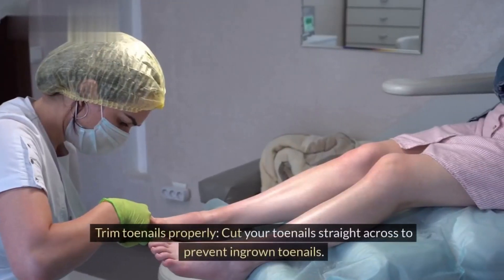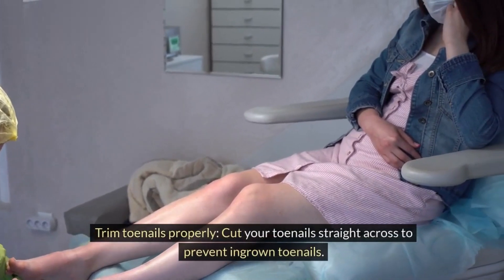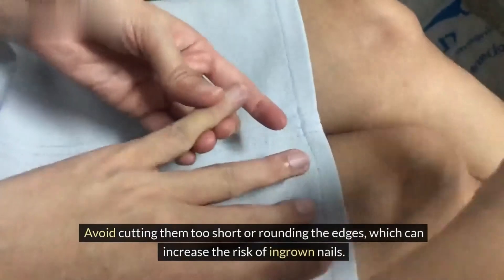Tip 3: Trim toenails properly. Cut your toenails straight across to prevent ingrown toenails. Avoid cutting them too short or rounding the edges, which can increase the risk of ingrown nails.